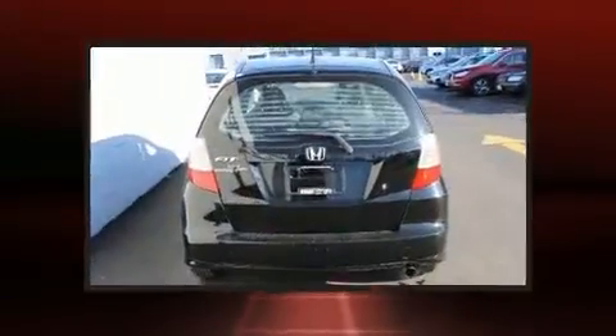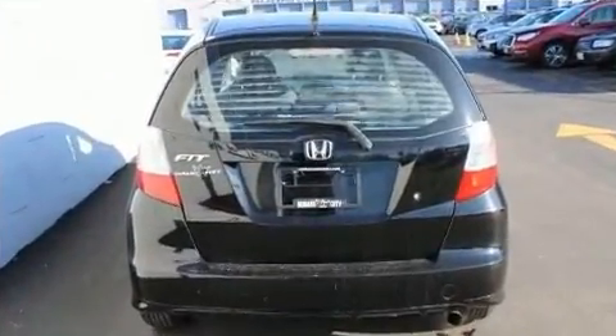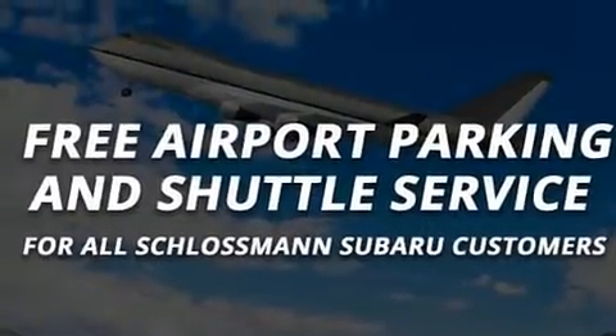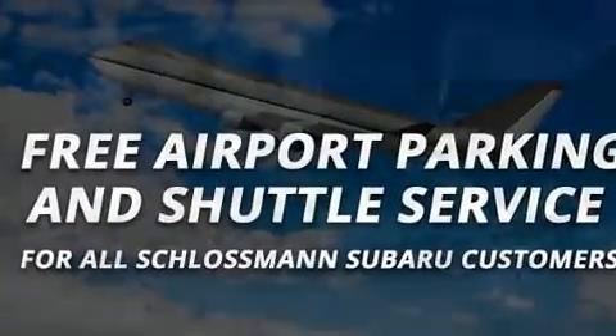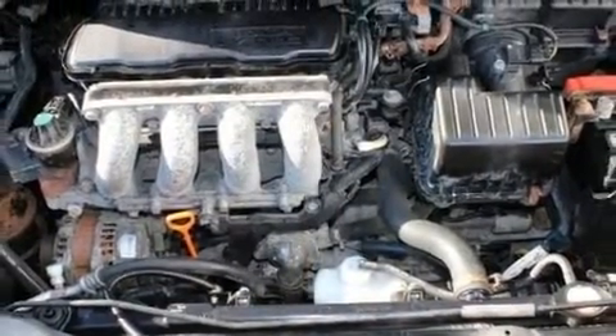Take assurance in side curtain airbags providing head protection in the event of a severe collision. This vehicle has achieved certified pre-owned status by passing Subaru's comprehensive certification process, including a comprehensive 152-point inspection.